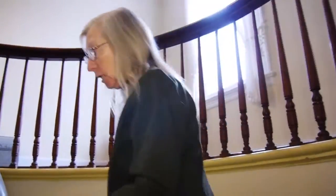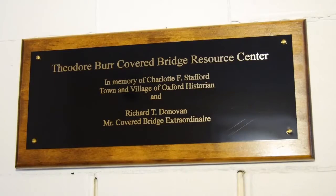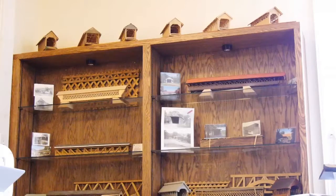Just as they've preserved elements of Burr's home, the library has preserved elements of his work. What better place to have a resource center on covered bridges?